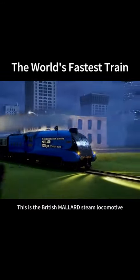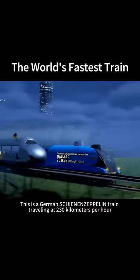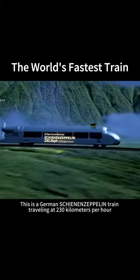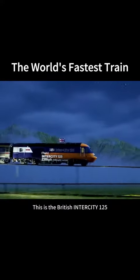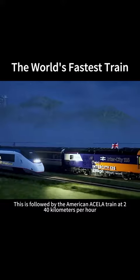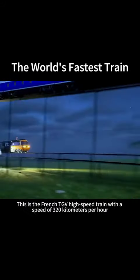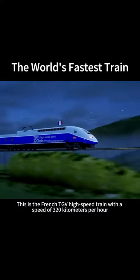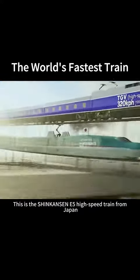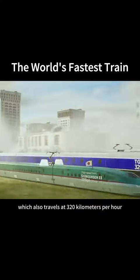This is the British Mallard steam locomotive, the speed is 203 km per hour. This is a German Schienenzeppelin train traveling at 230 km per hour. This is the British Intercity 125, traveling at 238 km per hour, followed by the American Acela train at 240 km per hour. This is the French TGV high-speed train with a speed of 320 km per hour. This is the Shinkansen E5 high-speed train from Japan, which also travels at 320 km per hour.